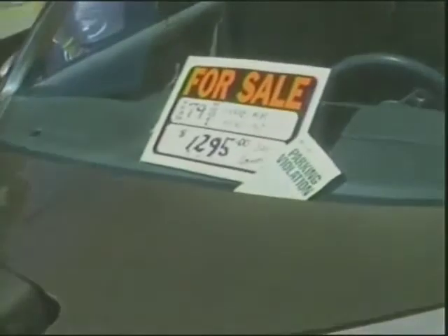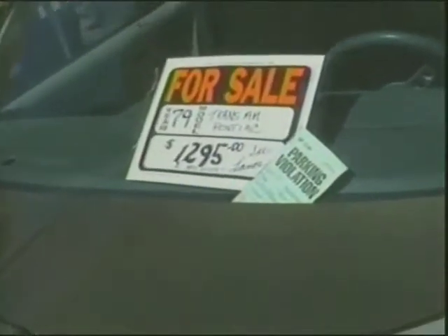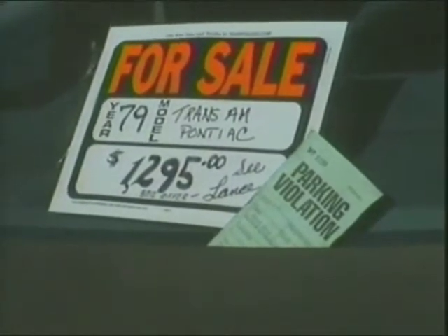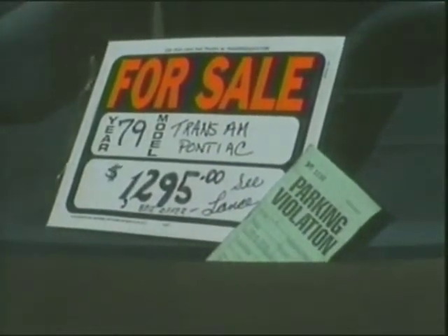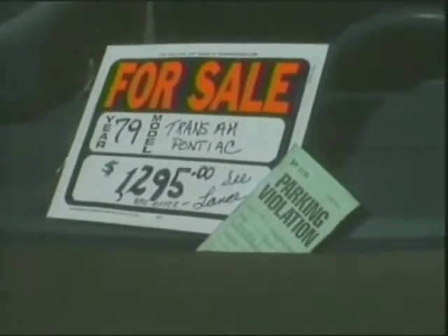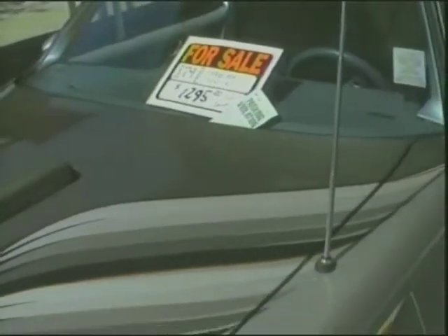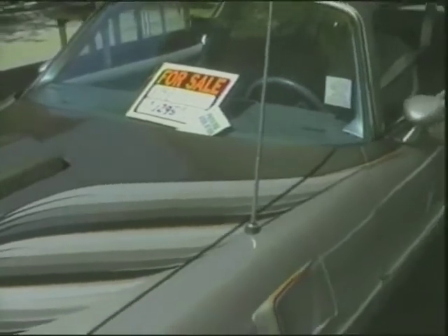Now here's a car — check this out. 1979 Trans Am for sale, 10th anniversary car, $1,295. Mr. Dohanic, are you watching? That shows how the values fell on some of these cars. With a parking ticket on it! This is the first show the car had been to in a long time, and Dohanic puts a for sale sign on it.